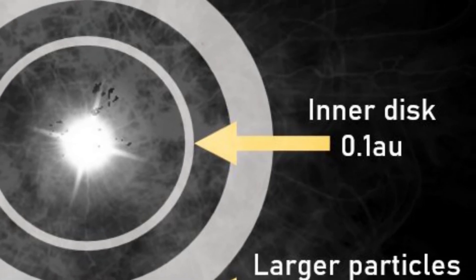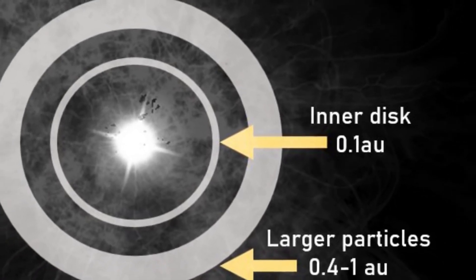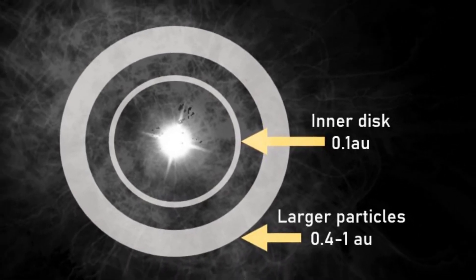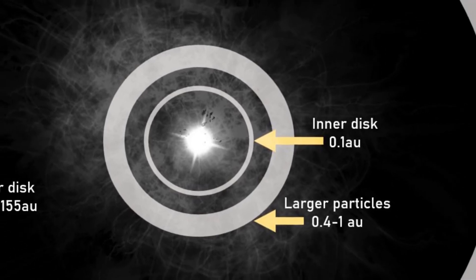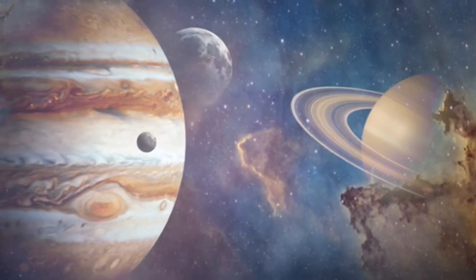So why is Fomalhaut so interesting then? It is surrounded by several debris disks. The inner disk clusters in at around 0.1 AU from the star, and then there's a further out disk of larger particles with an inner edge around 0.4 to 1 AU of the star. The outermost disk is at a much further distance of 133 AU, and the dust is distributed in a belt around 25 AU wide. Sometimes referred to as Fomalhaut's Kuiper belt, Fomalhaut's dusty disk is believed to be protoplanetary. Measurements of Fomalhaut's rotation also indicate that the disk is located in the star's equatorial plane, much like our own solar system and other theories of star and planet formation.